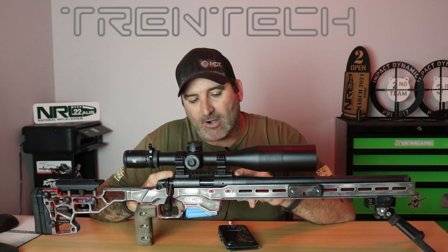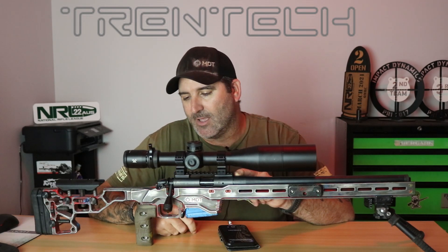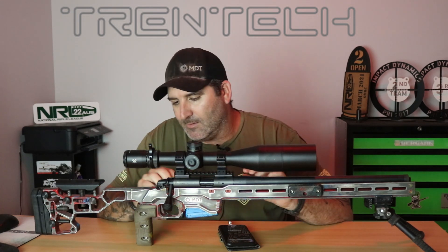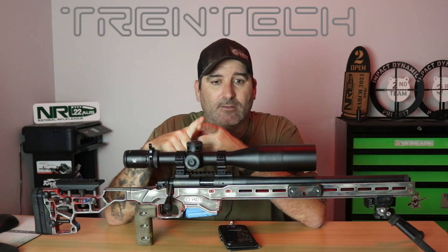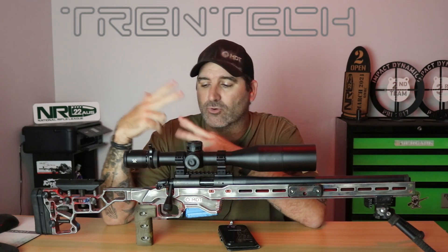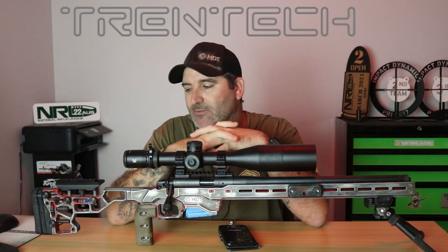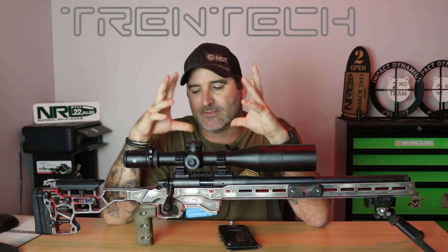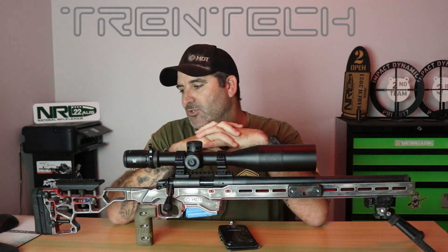This is a barreled action and I just dropped it into a Rem 700 footprint, so most people have them laying around. If you're just looking for a complete rifle, Lithco do a complete rifle, Ruger, Tikka — they're all good options. Voodoo do one but it's not really a budget option by any means. I think you're looking at around four or five grand just for the barreled action sort of thing, so whatever floats your boat really.